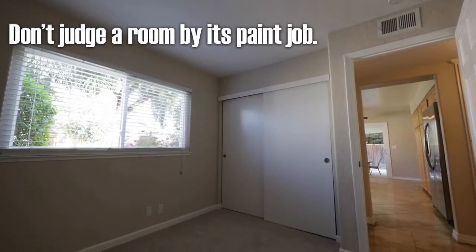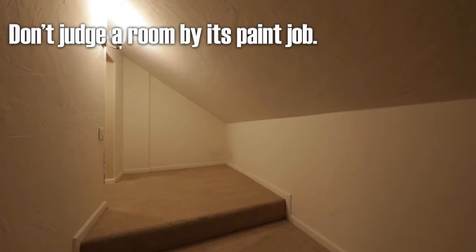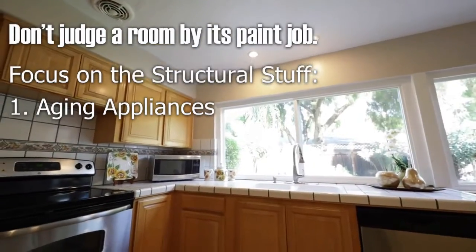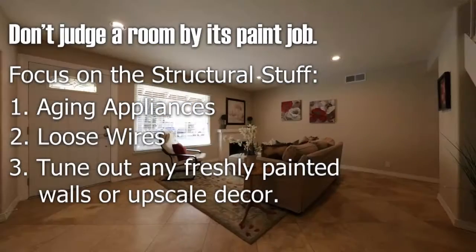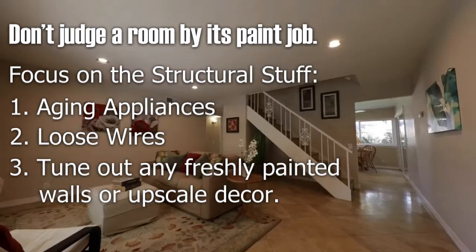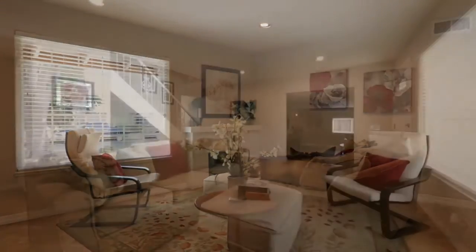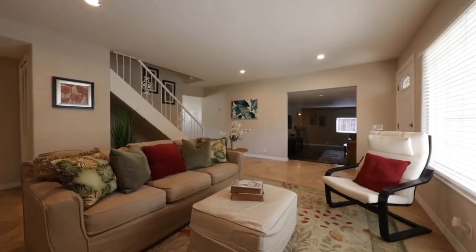Don't judge a room by its paint job. When you step inside your prospective abode, focus on the structural stuff, aging appliances, loose wires, and tune out any freshly painted walls or upscale decor. The foundation will be there long after the paint has started chipping, and you want that to be what lasts.